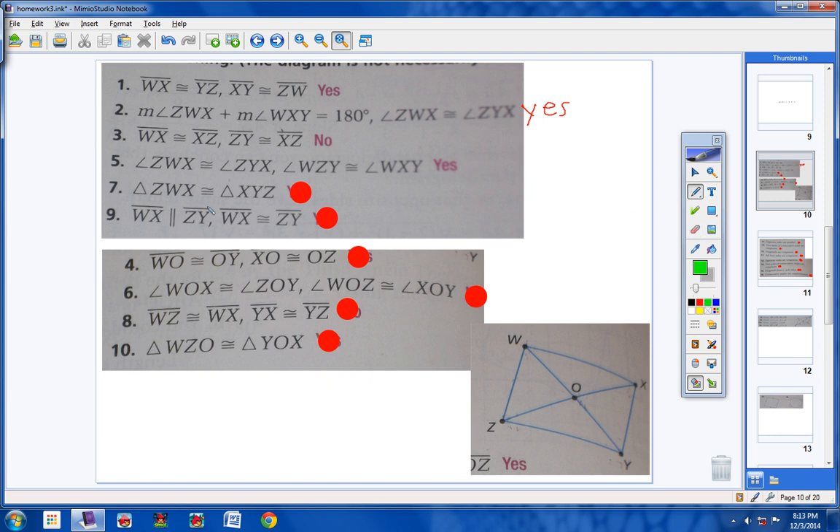Triangle CWX is congruent to triangle XYZ. If those two triangles are congruent, let's mark all of their congruent parts. This side here is congruent to this side here, and this side here is congruent to this side here. So yes, I have a parallelogram, because both pairs of opposite sides are congruent.